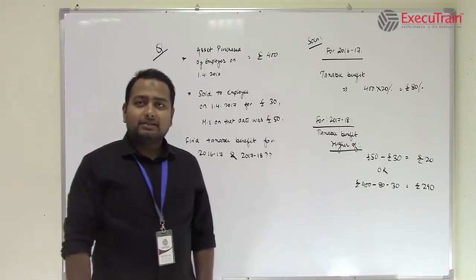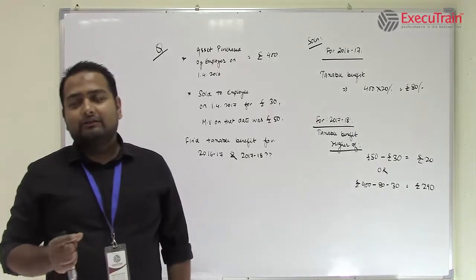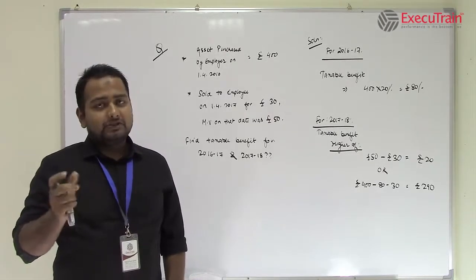Now what happens here is, if any sort of other asset is given by the employer to the employee for private use, then the taxable benefit would be 20% of the market value or the rent paid by the employer, whichever is higher.